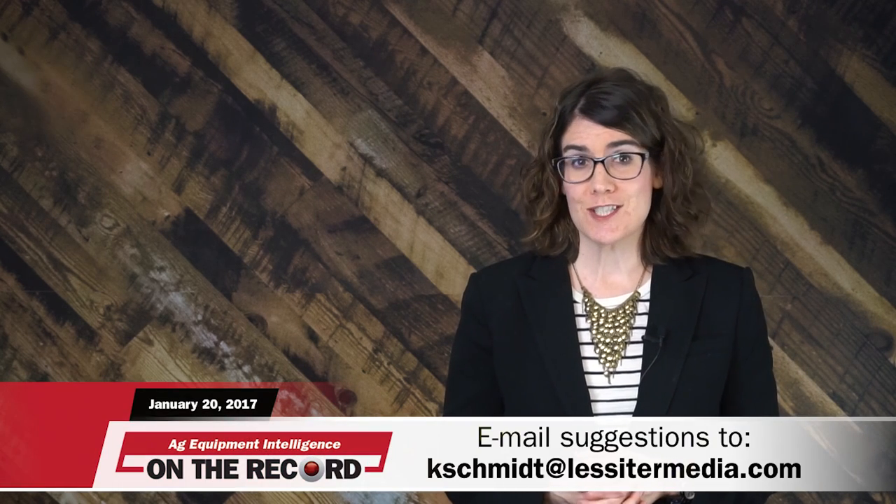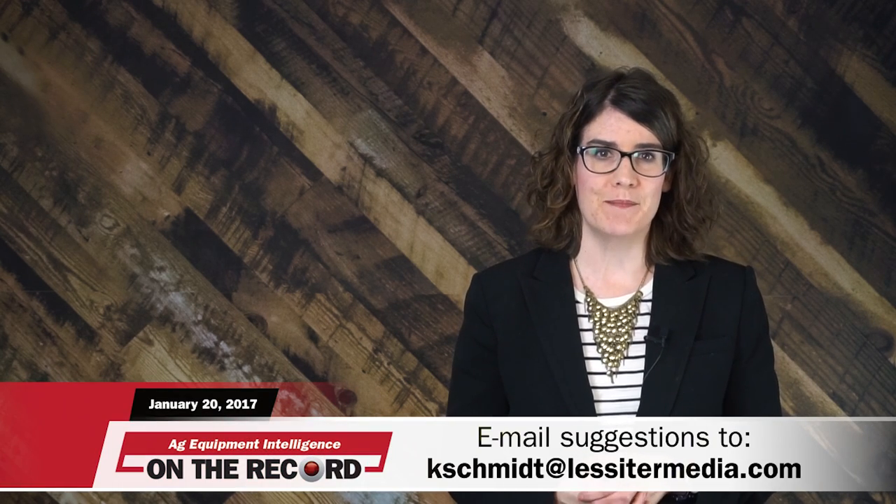As always, we welcome your feedback. You can send comments and story suggestions to kschmidt@lestermedia.com. Thanks for watching. I'll see you next time.